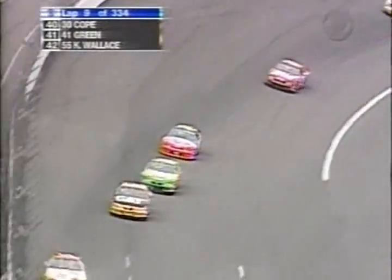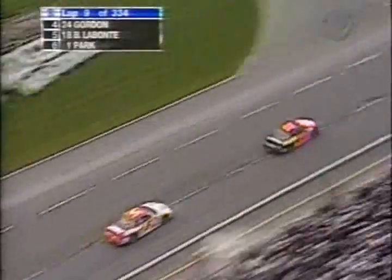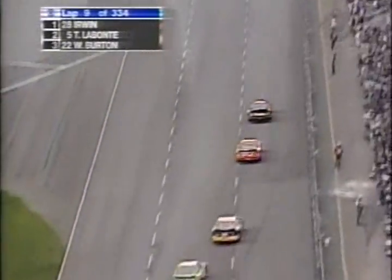Bobby Labonte's car just got right — he just slipped underneath the 24 of Jeff Gordon. Labonte, who is nursing a chipped shoulder, has moved up to fourth place. He said he sneezed this morning and almost knocked himself out, it hurt so bad. But he ran at Darlington last week, waited until the first pit stop to come in, and that's a pretty good test to see whether you're going to make it or not.